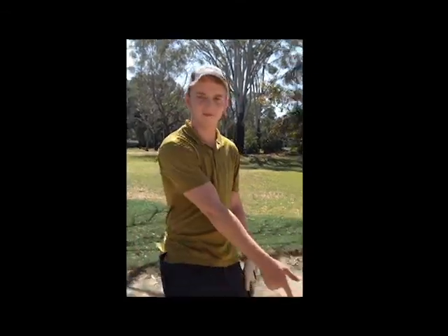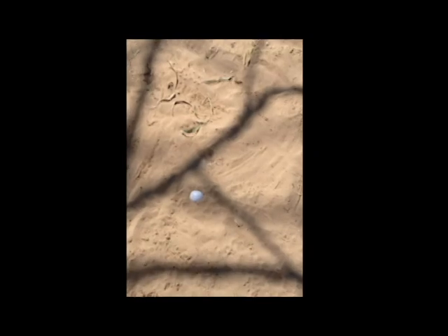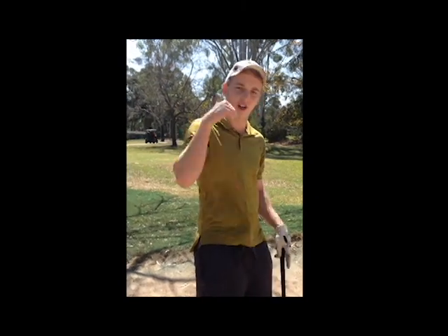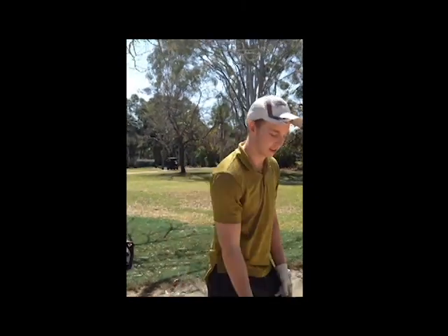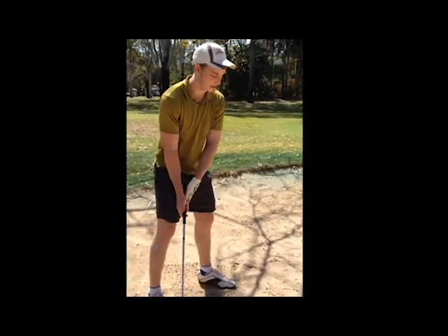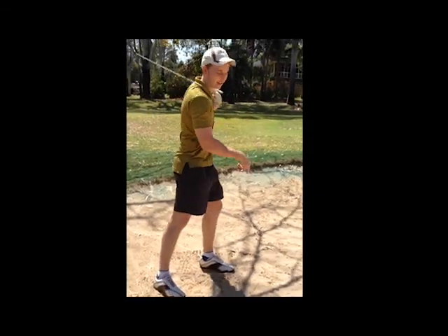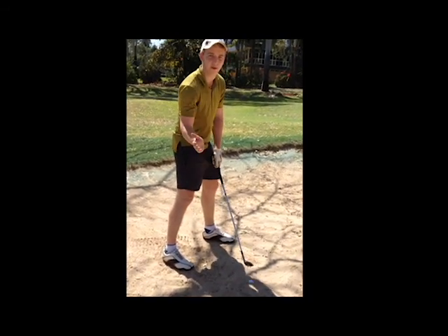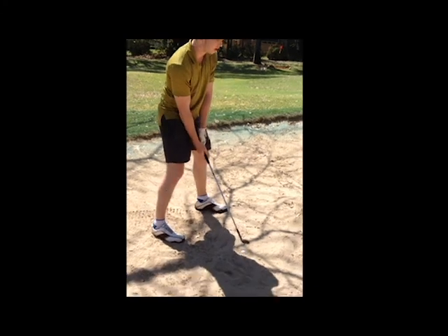Another shot you'll find in the bunker is a plug lie. These types of shots occur when you hit a short iron into the green, you leave it short and it just plugs straight into the sand. How you hit this shot is off your back foot. You don't want open stance because the ball is too buried. You want your back foot, take about an inch and a half behind the ball so it splashes it out, and make sure you follow through.